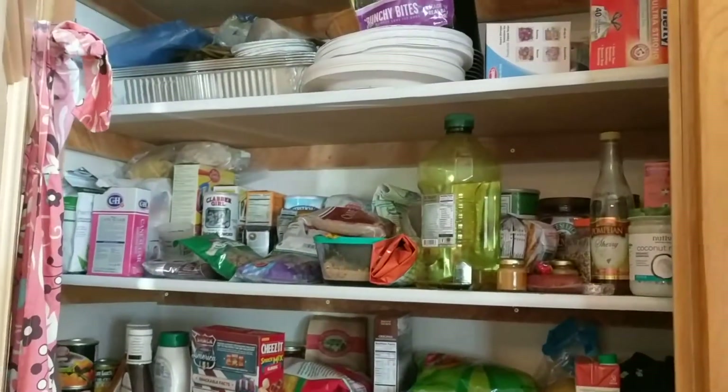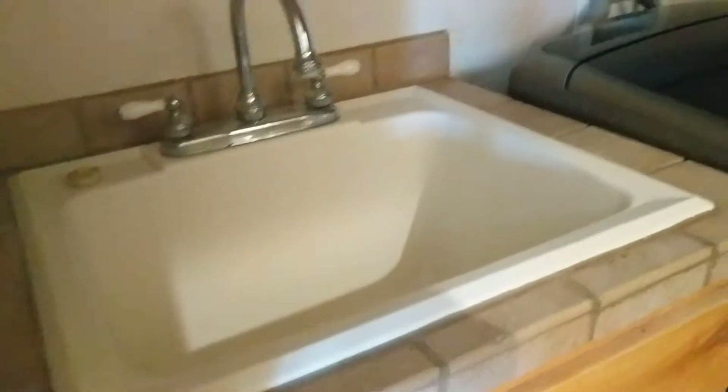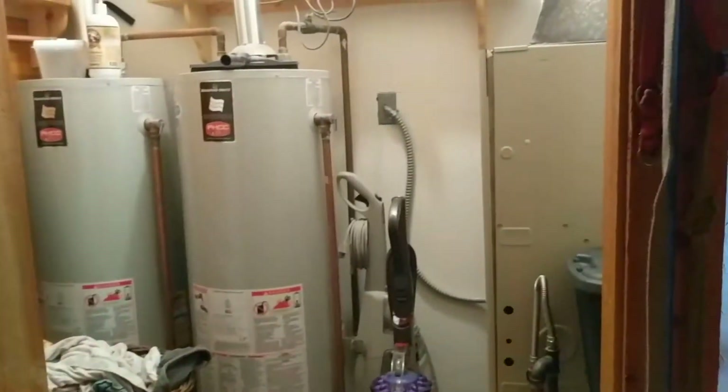Continuing down the hallway, this is just on the main entrance — this is the pantry area, kind of in the main hallway. And then we've got the laundry room here. Mechanical space here, washer and dryer, and then you have your access to the exterior — there's a little dog door there. Washer and dryer, and cabinetry as well.